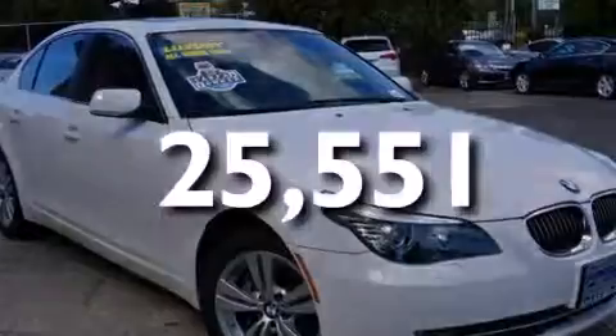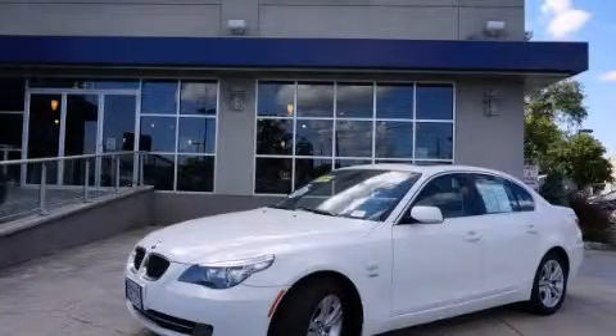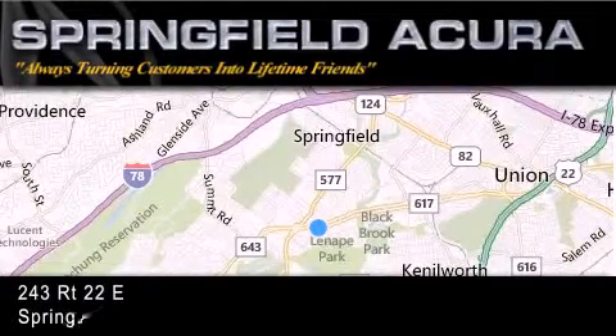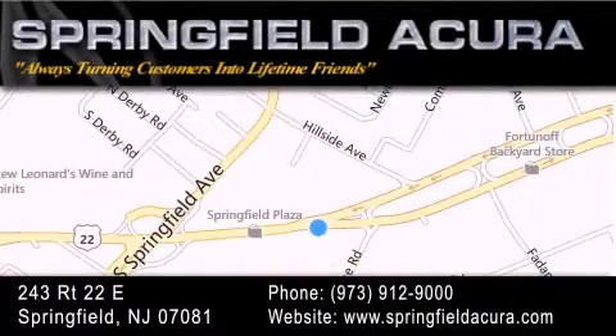We invite you to contact us today to learn more about this vehicle. Springfield Acura is located at 243 Route 22 East in Springfield. As we turn customers into lifetime friends, our goal is to continue striving to exceed your expectations to ensure that you'll return for future visits.